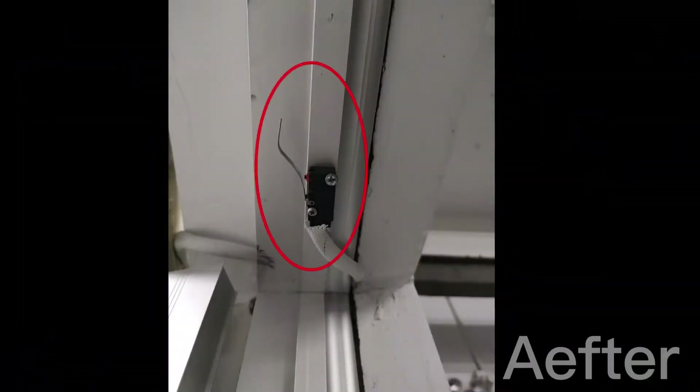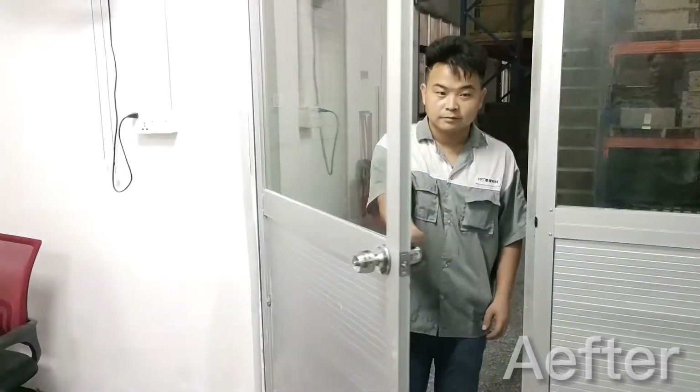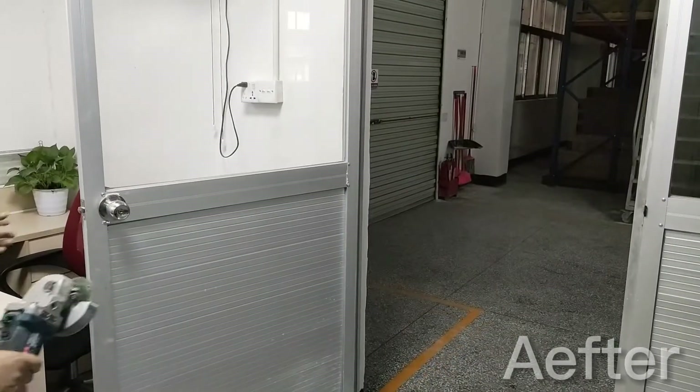So to fix things, we added this little trigger switch to the door, and now whenever the operator enters the room, the door automatically turns on the light, and when he leaves and closes the door, the light turns off.